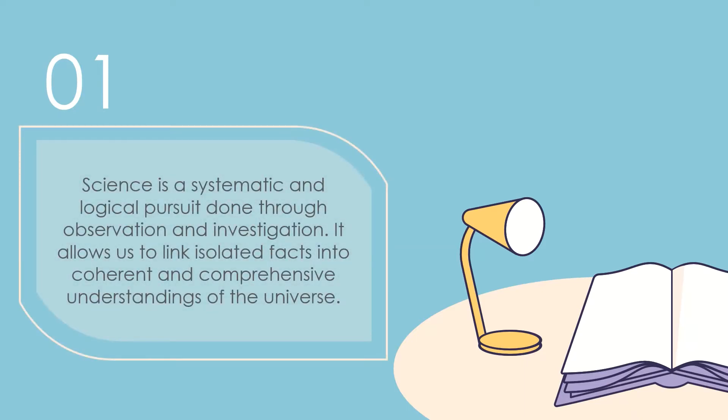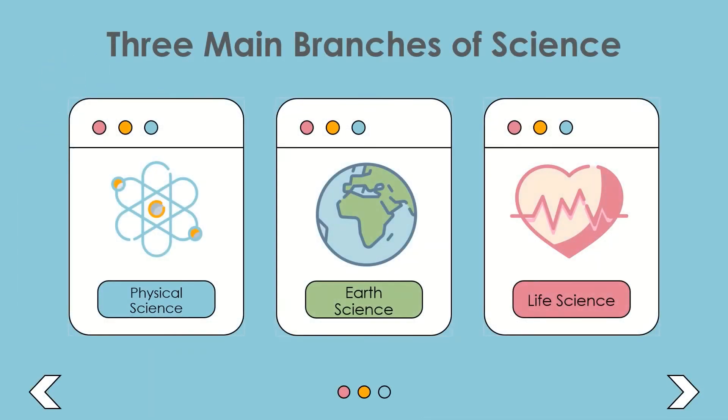Science is both the process of discovering things in the physical and natural world and the pool of knowledge of their whats, hows, and whys. It is a systematic and logical pursuit done through observation and investigation. It allows us to link isolated facts into coherent and comprehensive understandings of the universe. It encompasses everything — those we already know and we still do not know.